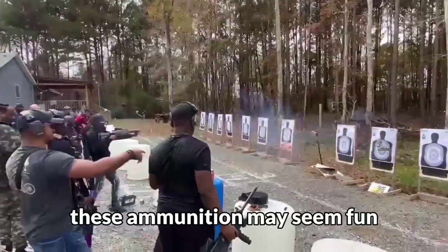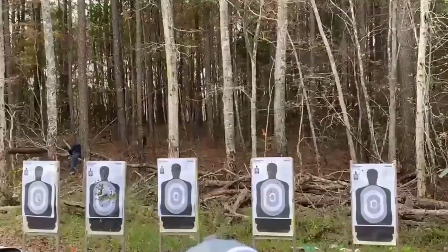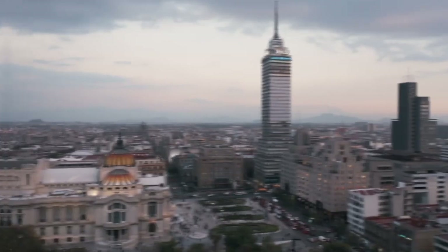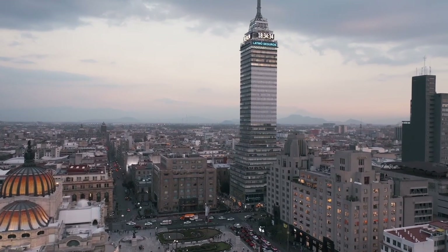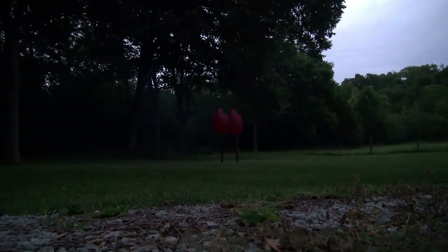These ammunition may seem fun, but they are definitely not a game, since when fired they burn at just over 3,000 degrees Celsius, which is enough to send anything close to hell. In various parts of the United States, such as California, Illinois, and Florida, Dragon's Breath Ammunition is not permitted for any reason.